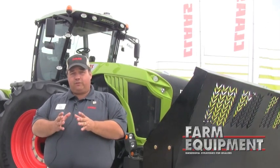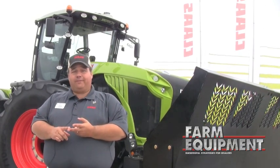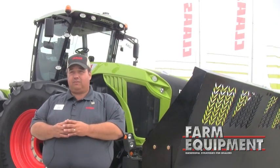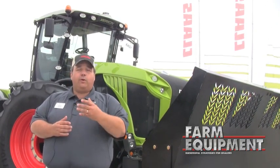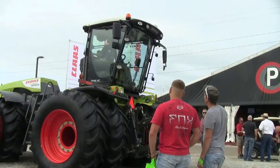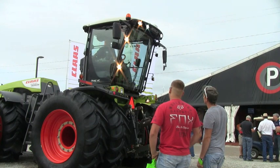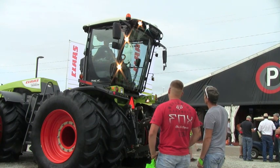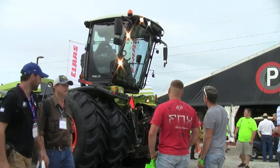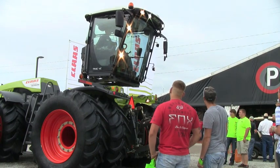This new system is higher horsepower, it is tier four compliant, and it is new for our North American dealers — which is probably the most significant piece of this entire story. We're well known for our Jaguar product, we're well known for our Lexion product, and our dealers need a larger product offering to become more brand focused for Claas. That's what the tractor is really all about. Not only is it a good performer, highly efficient and very productive, but it also gives our dealers another step into the marketplace.